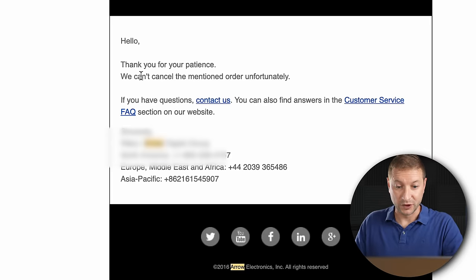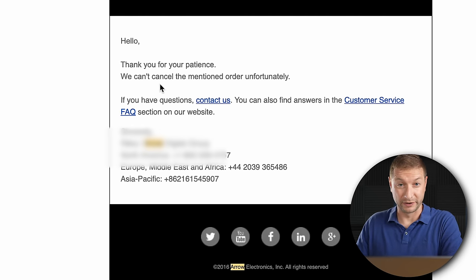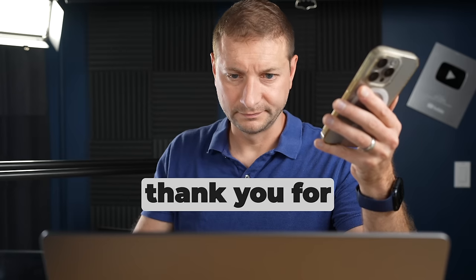I didn't get any confirmation that they received my message, so I decided to wait and see. The next day I got an email saying 'Thank you for your patience, we can't cancel the mentioned order unfortunately' — and that was it. Cancel? That's an interesting word. I never said I wanted to cancel my order, though I'm now kind of considering it. Getting this cryptic response, I figured I should just give them a call.